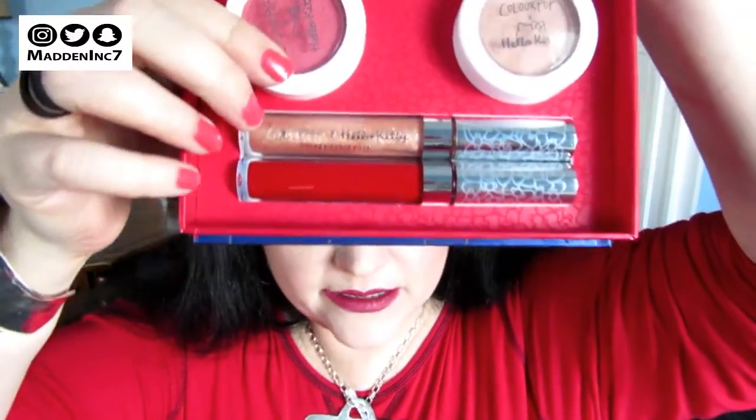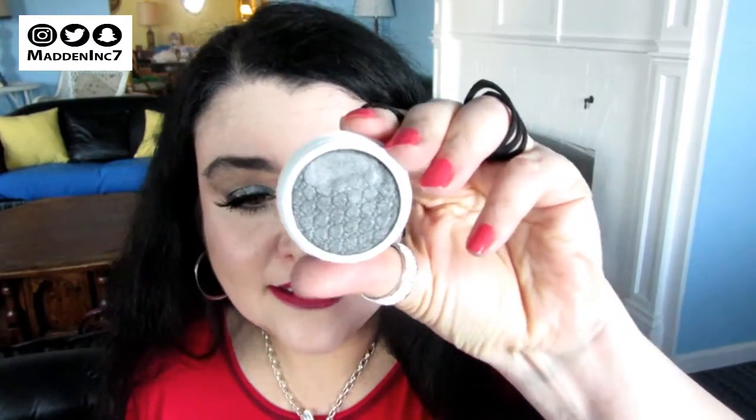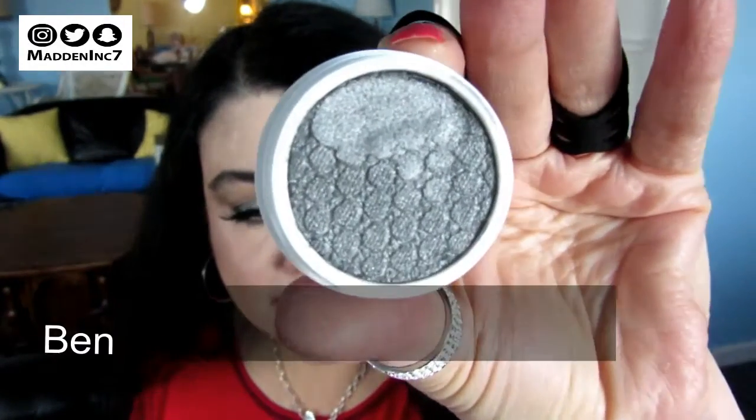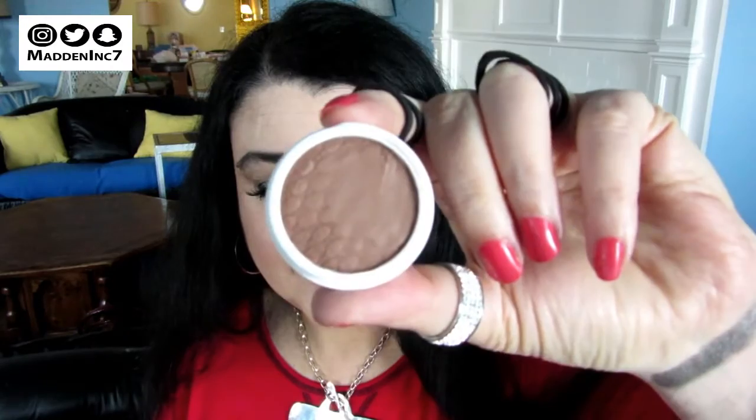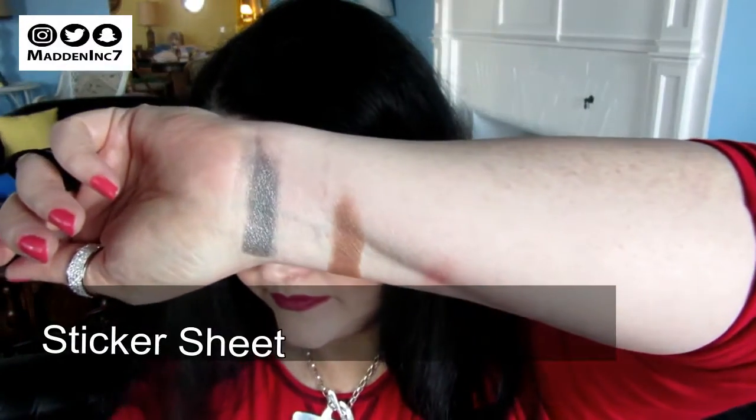Next up is this cute little kit called the Ribbon Face Kit. Inside you get Juicy Apple, Sticker Sheet, Bento Box, Yummy Cookies, and Fun with Friends. It's a seven-piece set — three eyeshadows, a blush, a highlight, and two lip products. The first shadow is Bento Box — here's a swatch of it. The second eyeshadow is called Sticker Sheet. This is a great basic transition color, the type most of us use every day — goes with everything.